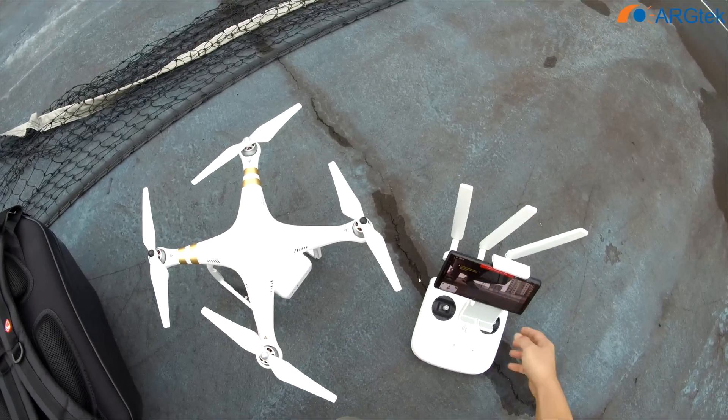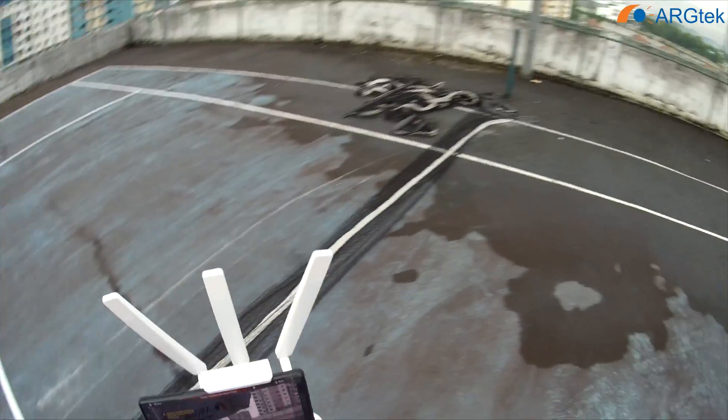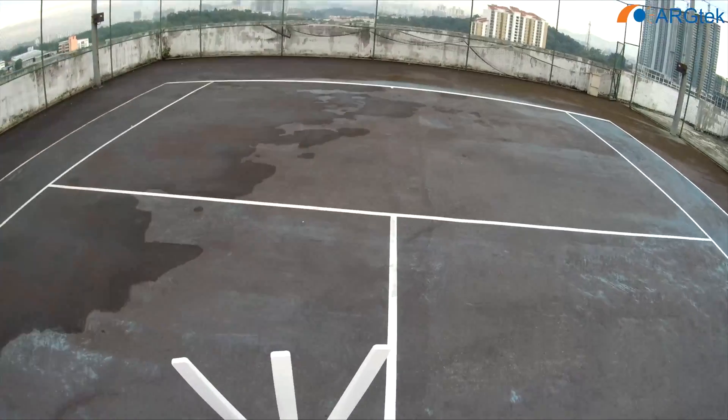So now we just replace another battery and we go for a second test. This second test we run on a 5.8 channel.